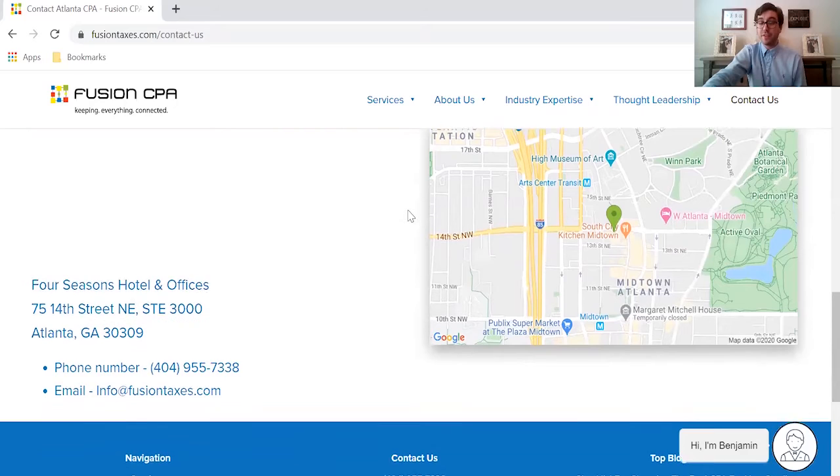You can also scroll down on this page to give us a call directly at 404-955-7338, or shoot us an email at info@FusionTaxes.com.